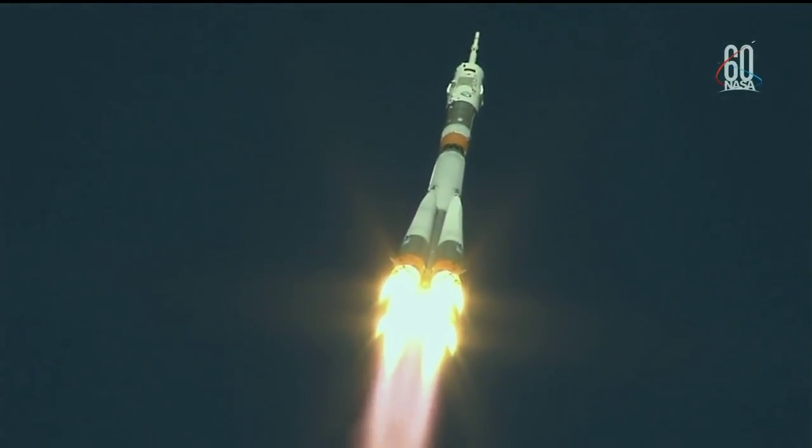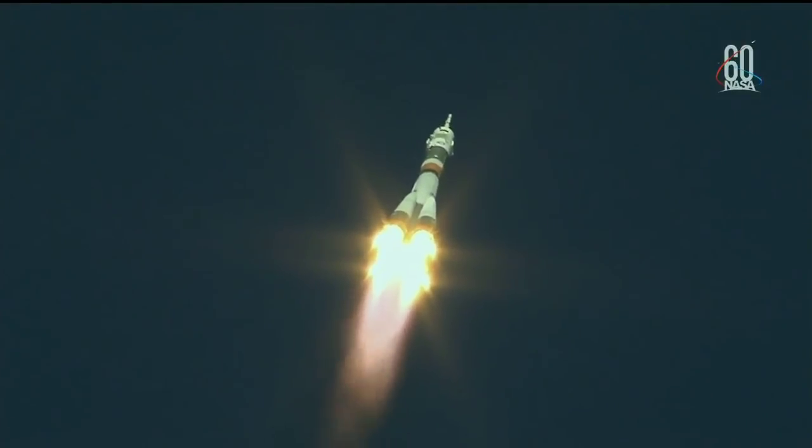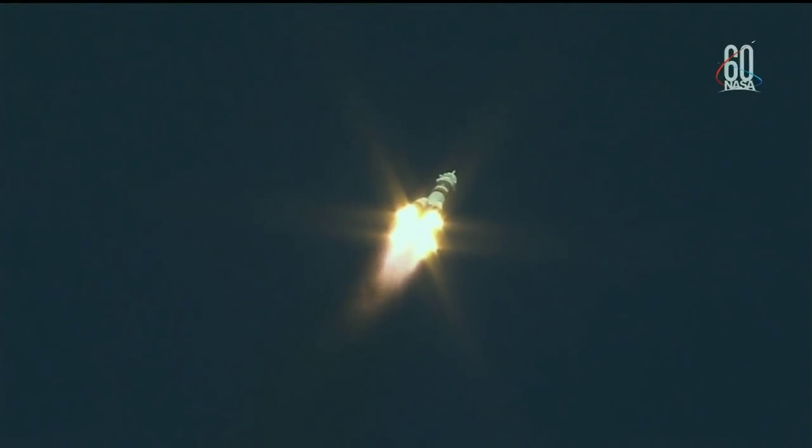Hearing good first stage performance for the Soyuz, delivering 930,000 pounds of thrust from its four boosters and single engine in the first stage. It measures 68 feet in length and 24 feet in diameter, burning liquid fuel for the first two minutes and six seconds of flight.